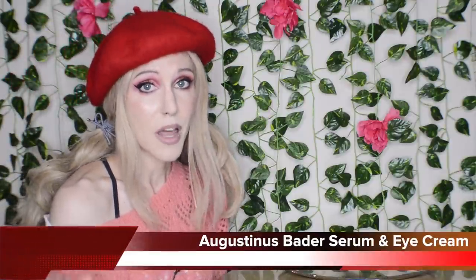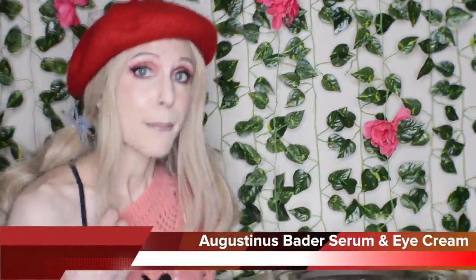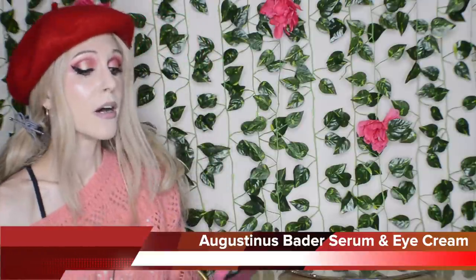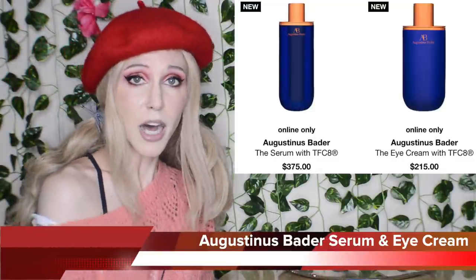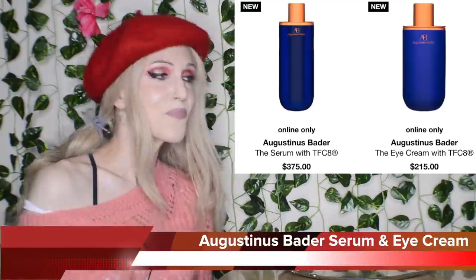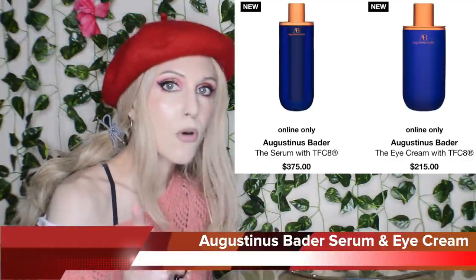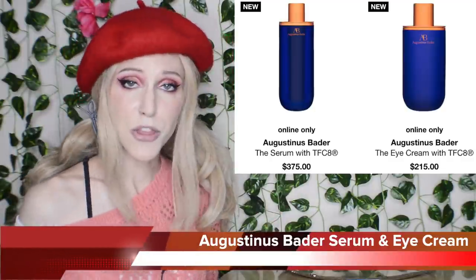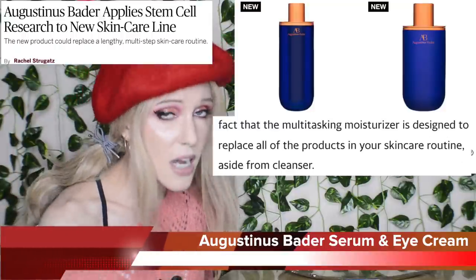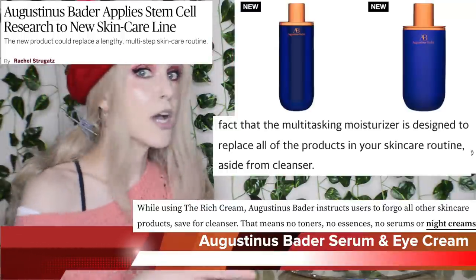Last new product for today's video — we are ending with the new releases from Augustinus Bader, which I have talked a lot about because I do in fact love the Rich Cream moisturizer. Augustinus Bader has released the Serum with TFC-8 for $375, and also the Eye Cream with TFC-8 for $215. Here's why I have so much to say about this — I do like this TFC-8 ingredient, but I remember what the whole original spiel was. The whole thing with the Rich Cream was that it replaces your entire skincare routine. You don't need to be using a serum, you don't need to be using an eye cream.